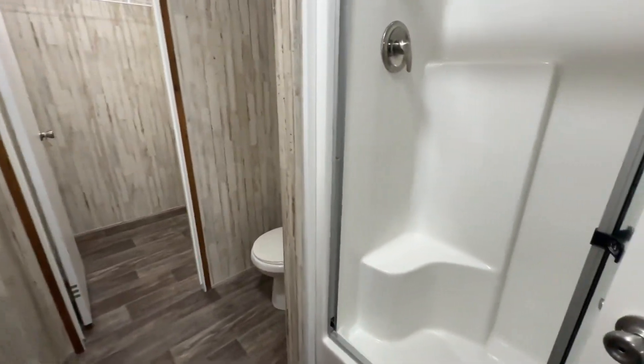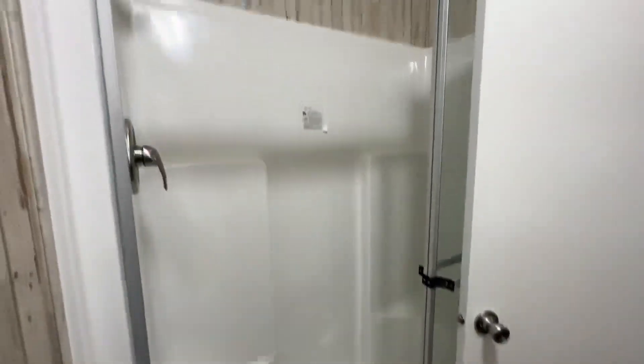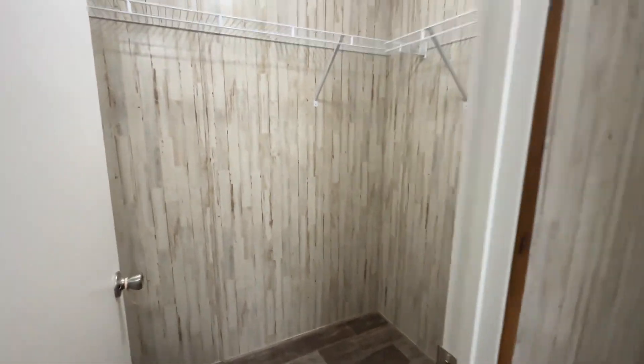Here's your master bathroom, and there is your stand-up shower — nice little stand-up shower with seats in there. You've got the toilet area, and then your closet back here.